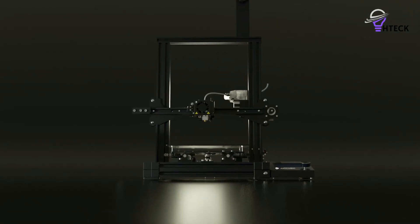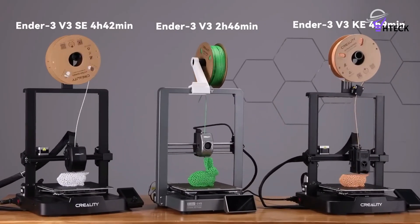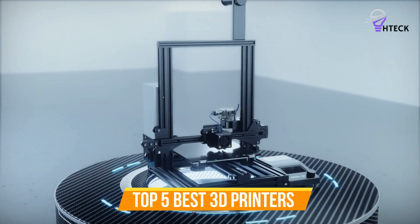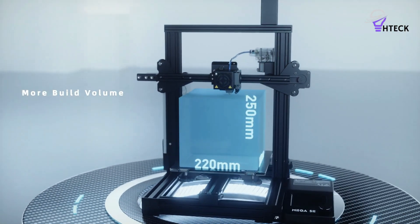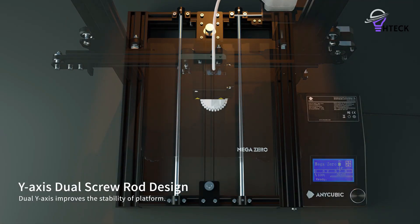Whether you're a professional looking for precision or a beginner exploring the possibilities, the right 3D printer can make all the difference. To help you find the right model, we've listed the top five best 3D printers and their key features, plus the things you need to consider to help you choose the best one for you. Links to all products mentioned in the video are in the description below. So let's get started.